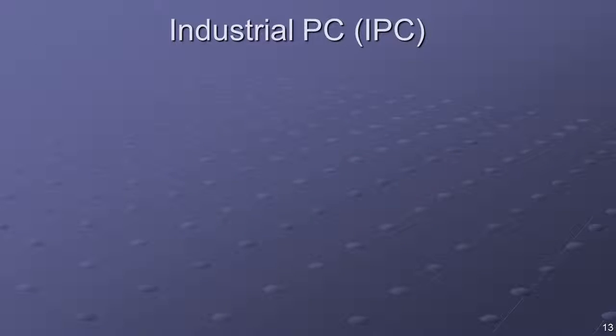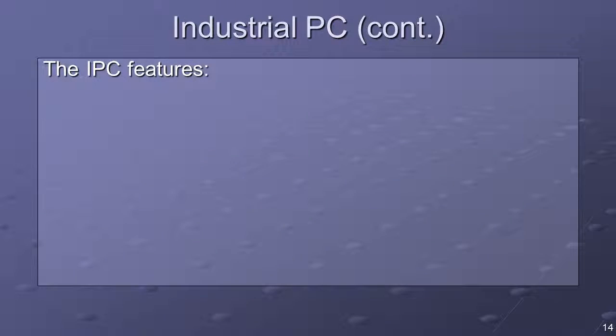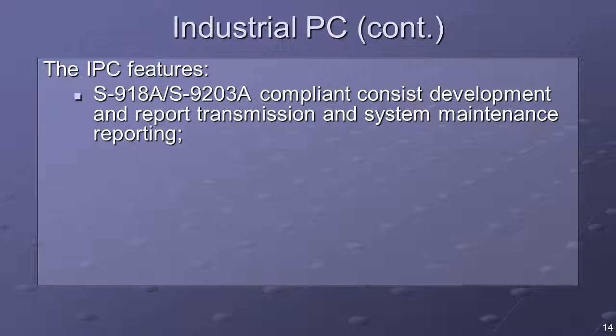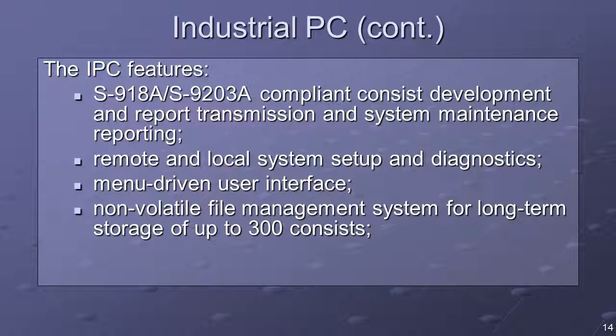The industrial PC is an off-the-shelf component with a custom Linux operating system, with AEI reader functionality implemented via proprietary software programs. IPC features include S918A and S9203A compliant CONSIST development and report transmission, remote and local system setup and diagnostics, menu-driven user interface, non-volatile file management system for long-term storage of up to 300 CONSISTs, and Ethernet connectivity.